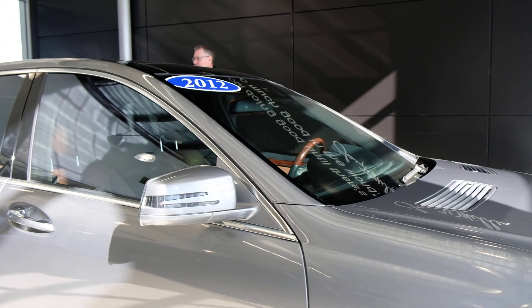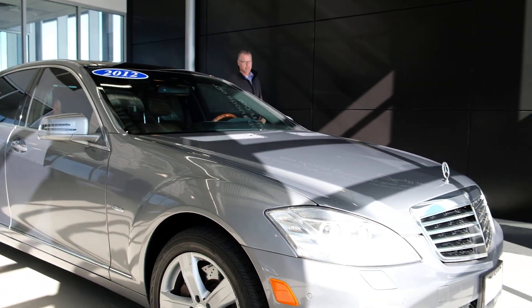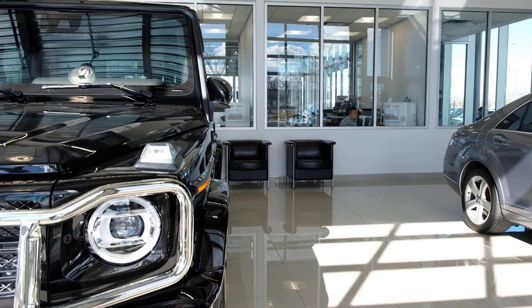If you're inquiring from a distance, please let us send you some additional information — whether that's an MSRP build sheet or whatever that might be. Beautiful 2012 S-Class.